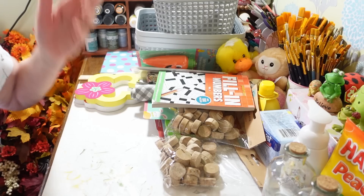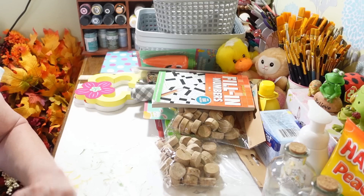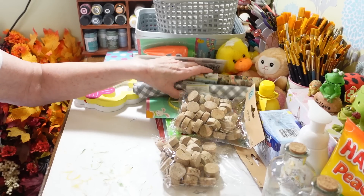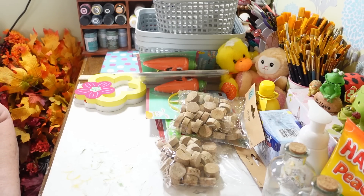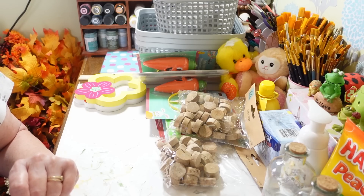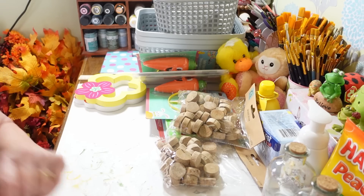That is pretty much all I got this time at Dollar Tree. They're kind of in between seasons here now with Easter and trying to get out some of the spring and summer things. I'm going to put this away and go grab Little Pea so he can come in for a visit.